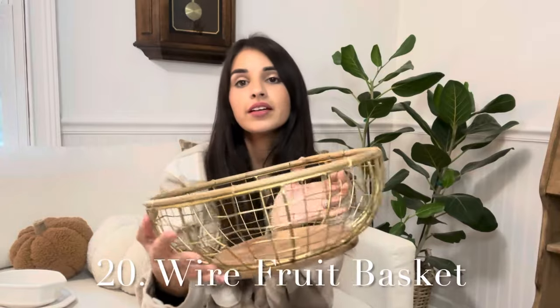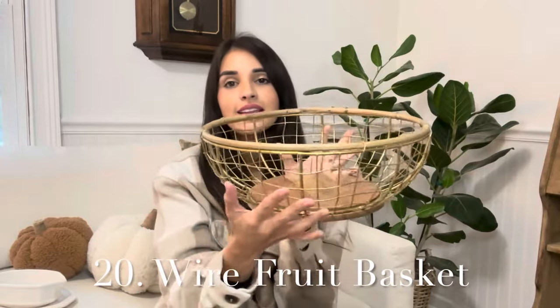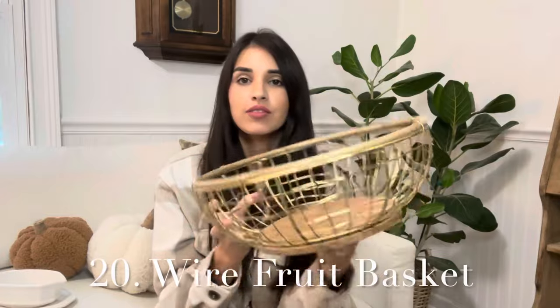Next we have this wire fruit basket. I think this is really fun — it has a little bit of a rustic feel to it. This one is going to be $10. It's a fun way to display your fruit, and I'm always drawn to things that have an older, more unique look. It's a really sweet and fun way to have your food out on the counter while still having that antique feel.